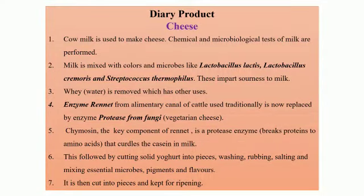The next dairy product that we are studying is cheese. We all love cheese. There are so many different types of western food items like pizza, burger, sandwich which make use of cheese. There are so many different types of cheese also available in the world.